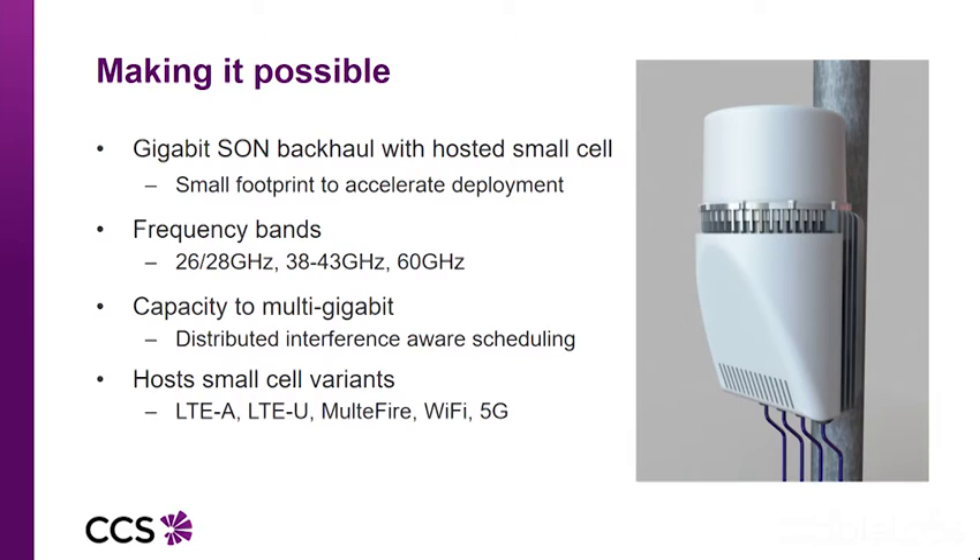We're also looking at the hosting of small cells. When I say an integrated unit, what we mean is we do the backhaul, and we want people to bring their small cell technology. So we'll host anything — effectively LTE, LTEU, even MultiFi, Wi-Fi, et cetera. We provide a simple interface, power, and some heat-sinking capability.